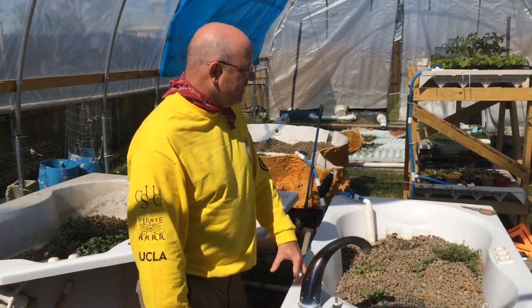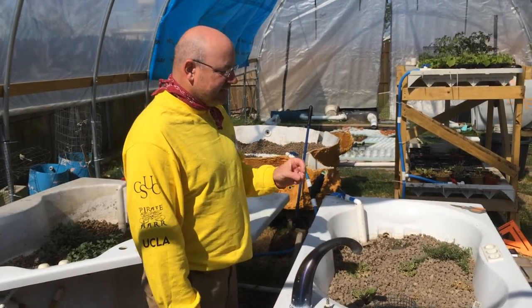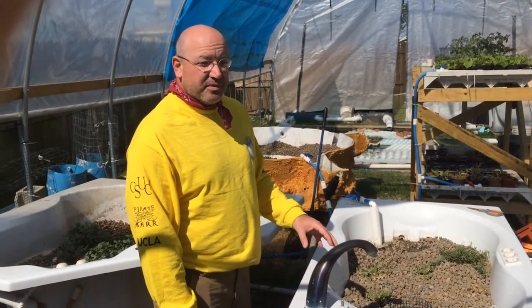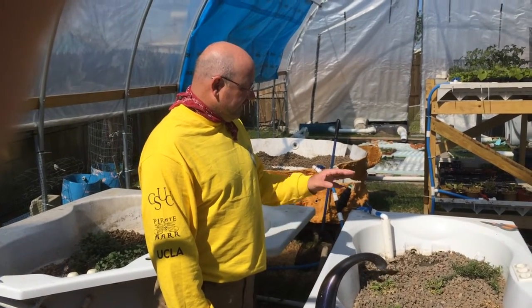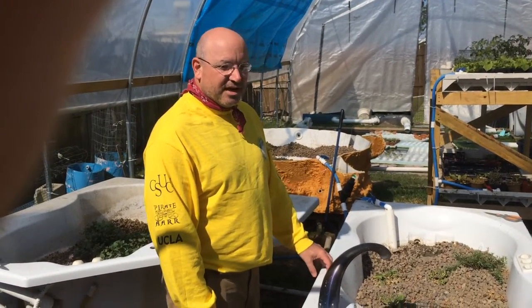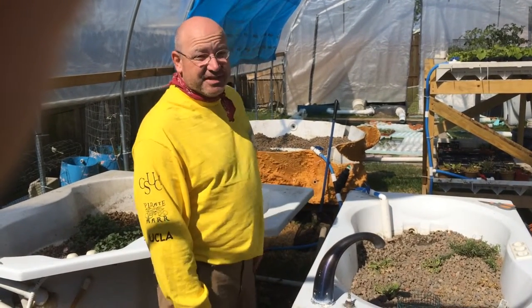Dave's done a great example of the idea, and that is this aquaponic system where you're growing both animal protein and plants. In this particular case, growing various broad-leafed plants, and the fish is catfish.